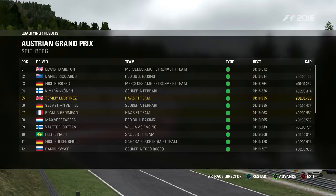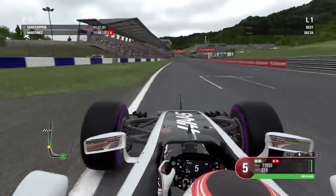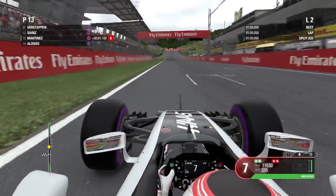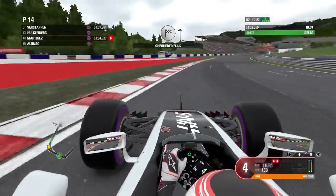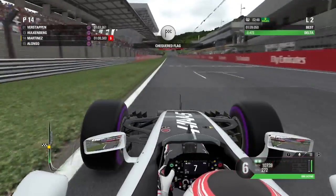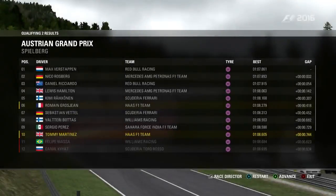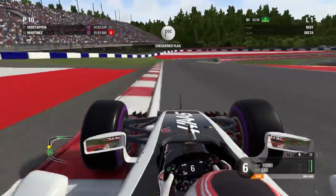Moving into Q2, the rain went away and we were on dry tires, so I had to give it 110%. The first lap only got us P13 — I was really pushing and starting to worry. I went out for one more lap and was just under half a second up, which was good enough to scrape through to Q3 in P10, only seven tenths off Verstappen's fastest time.